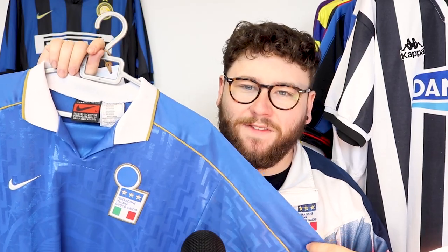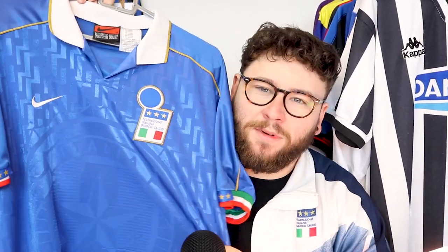While we're talking about Italy, I have to mention this kit right here — I've expressed my love for it on the channel before. This is my favourite Italy shirt. Baggio got to wear it. It's the 1995 kit. I just have to throw it in because, come on, look at it — it's beautiful.